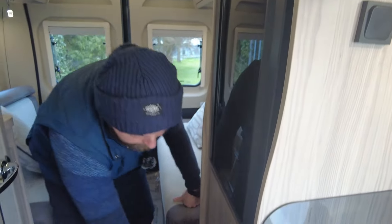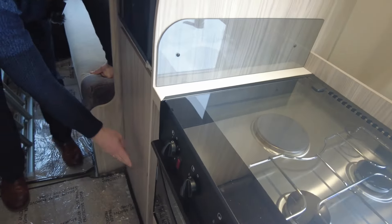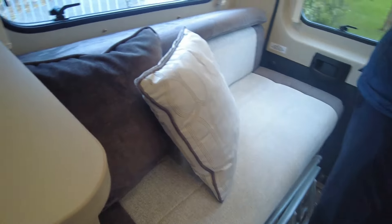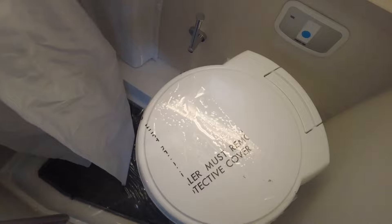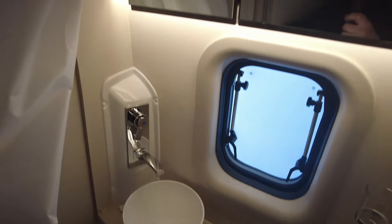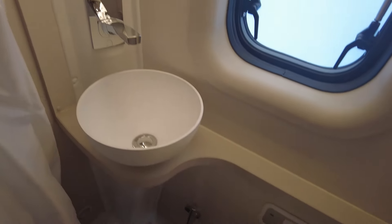It's a Dometic fridge, nice and easy to use. Then below, closing that up, is wardrobe space - nice and spacious. And then we'll have a look at the wet room - yes, it is a wet room, and you've got a lovely large basin which looks really modern. You've got your cupboards up top as well with your vanity mirrors - good size space.